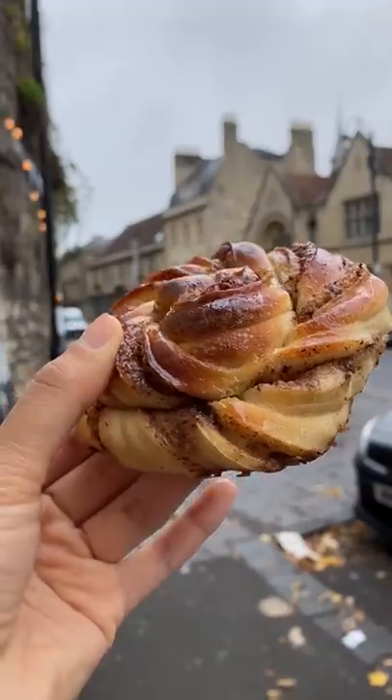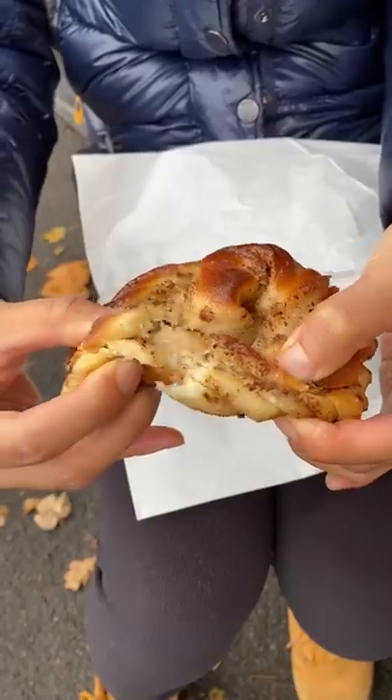Okay so do you have your guess? That's the cardamom. This is the cardamom bun.